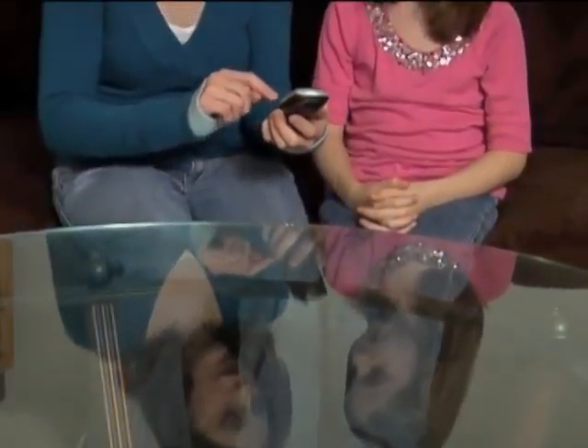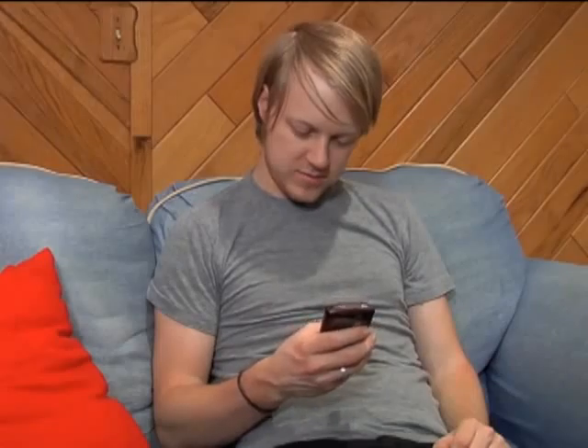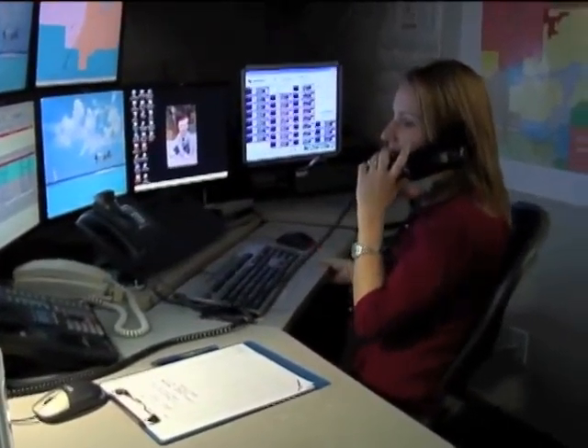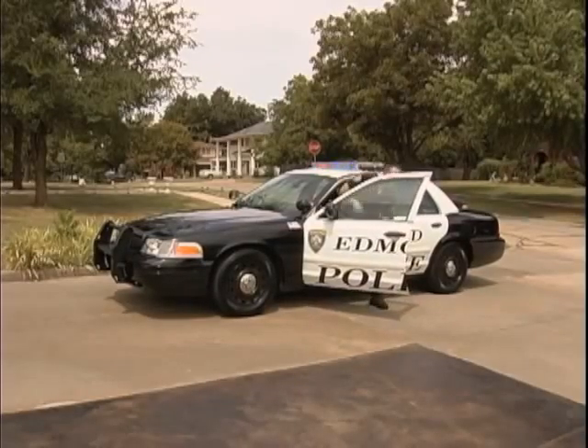Be sure to teach your children how to dial 911, and also teach them what a true emergency is and when it's appropriate for them to call 911. If you accidentally call 911, do not hang up the phone. Stay on the line and let the dispatcher know that it was just an accident. You will need to confirm some information, but it is important that you do not immediately hang up — otherwise, you may have some unexpected company pounding on your door.